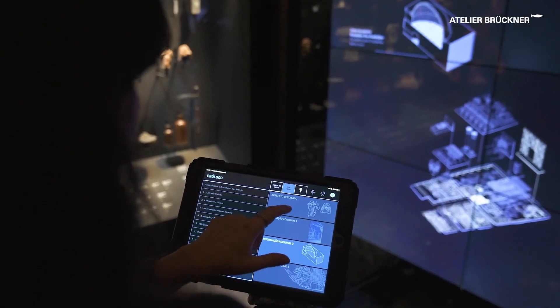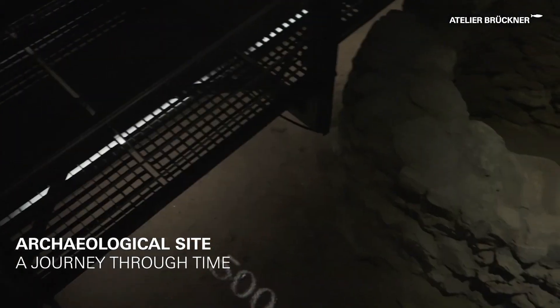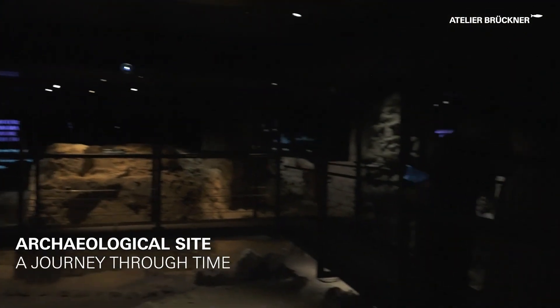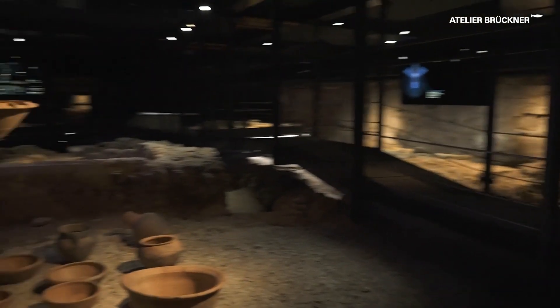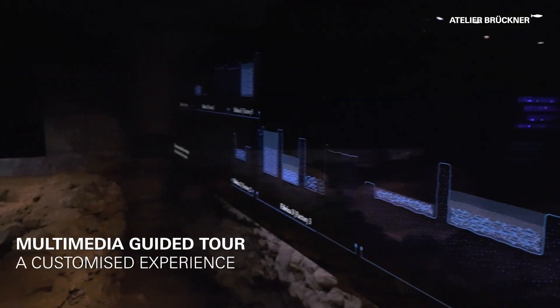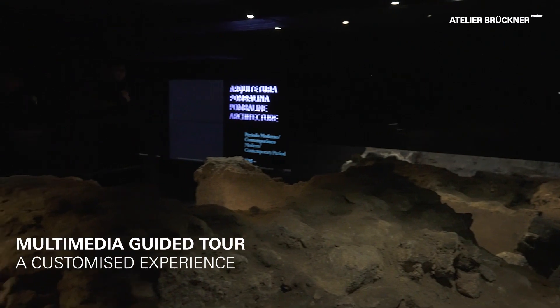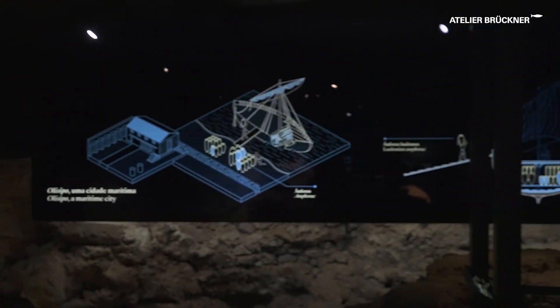On a guided tour, visitors descend into the past. They experience an archaeological site beneath the city. Abridged routing enables access to the dig. A multimedia storytelling band wraps around the full site with as minimal intervention as possible on the archaeological carpet itself.